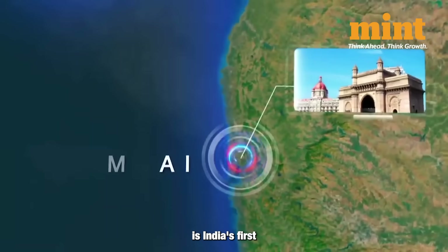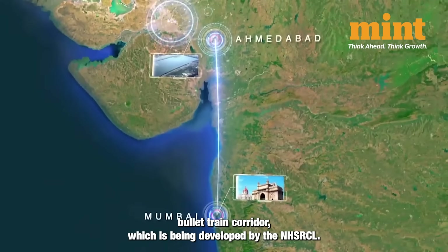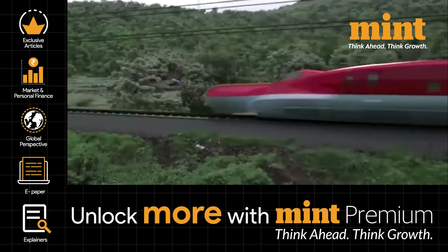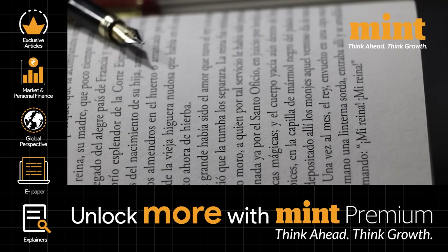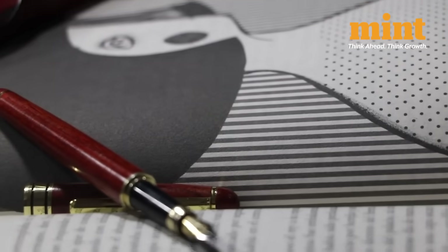The Mumbai-Ahmedabad high-speed rail is India's first bullet train corridor, being developed by NHSRCL — a joint venture between the central government and the governments of Gujarat and Maharashtra. Seven other corridors have also been identified, with detailed project reports submitted to the railway board.